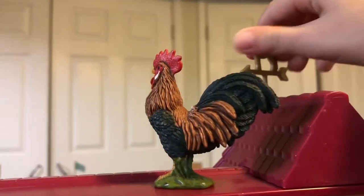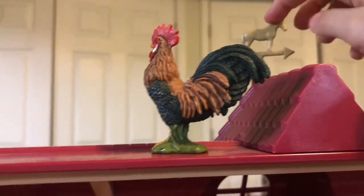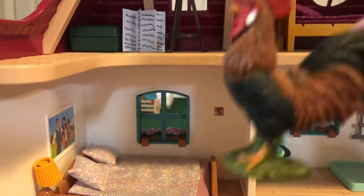Oh wait — we have this nice little horse thing, let's put it in there. And then we have a rooster and he is just on the roof for some reason — I do not know how he got up there but he just did. And now we're done with our house.